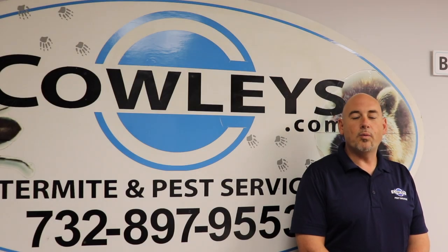Hi, my name is Randy and welcome to Cowley's Tech Talk. This month we're going to be talking about stinging insects.